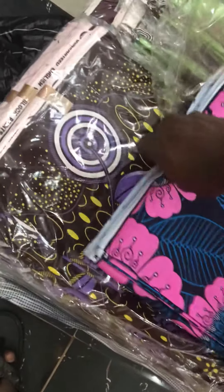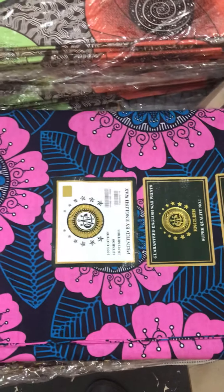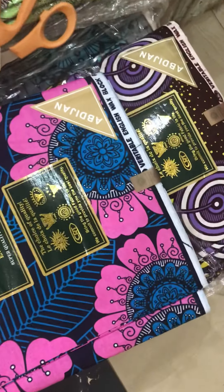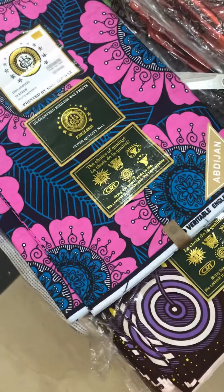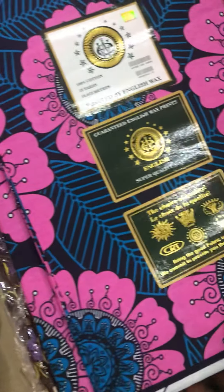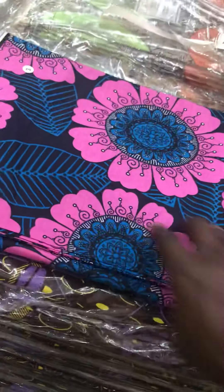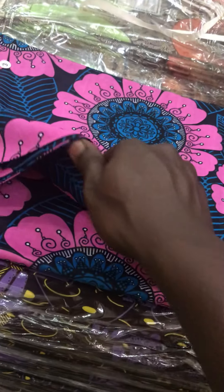If you buy English wax block — genuine English wax block, guarantee English wax block a pigeon — if you buy it from me and anything happens, say for instance you sell it to your customer and the customer complains, don't worry, I'm going to refund your money and pay for the damages.